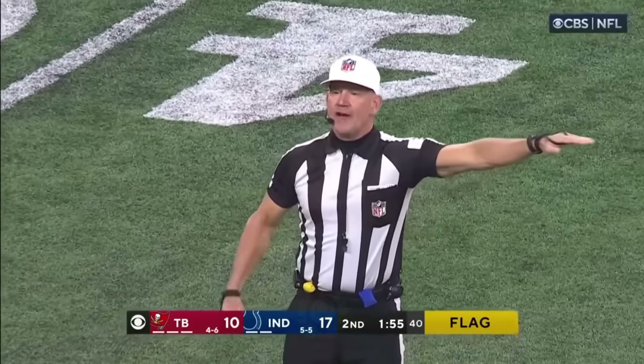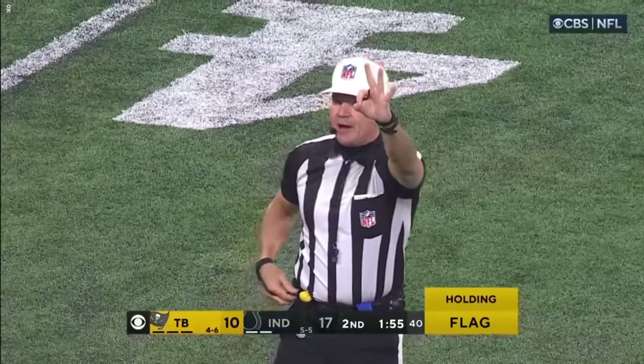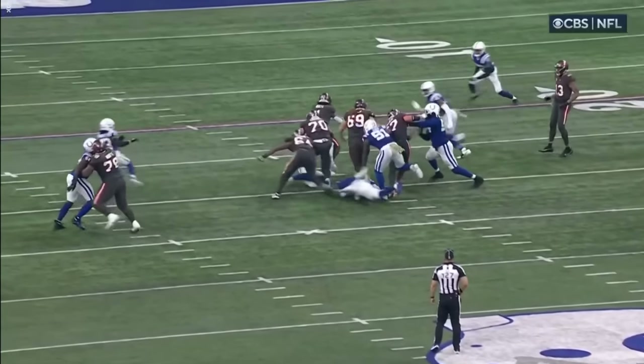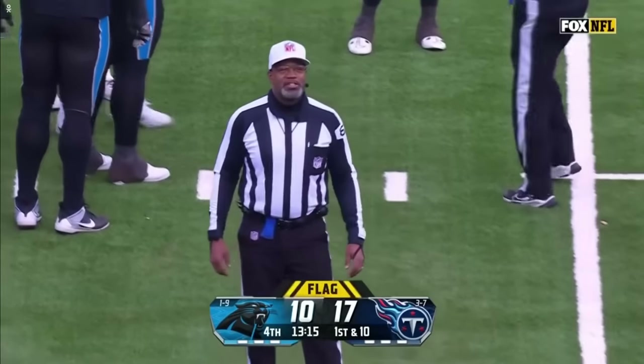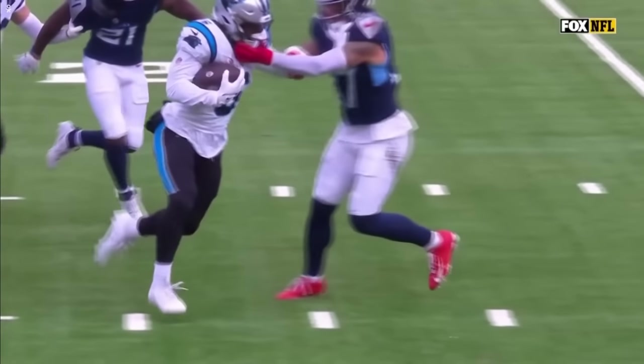Holding, offense number 64 — 10-yard penalty, replay third down. You see him working against DeForest Buckner — I don't see a lot there. There is no foul for a face mask by the defense; the result of the play is the first down, a 13-yard gain, the best of the day.